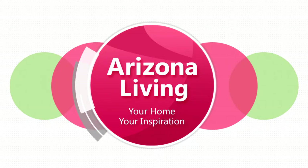Welcome to Arizona Living, your home, your inspiration. I'm Jane Monzouris. Today we are at Sweet Salvage, the place to find great vintage items for your home, and I'm so excited to show it to you. But first, here's what's coming up on the show.